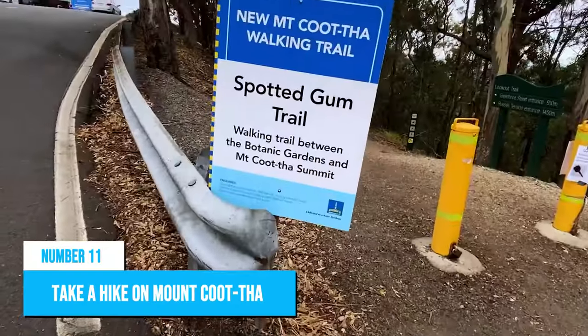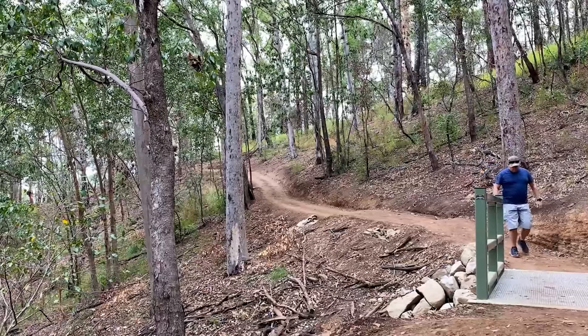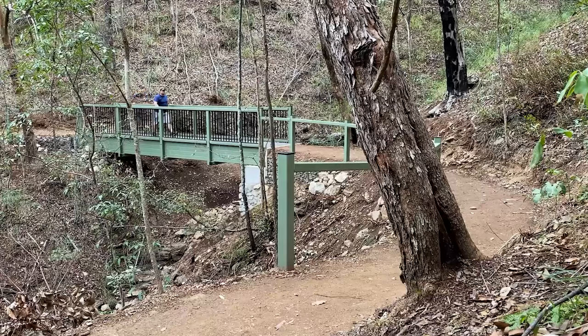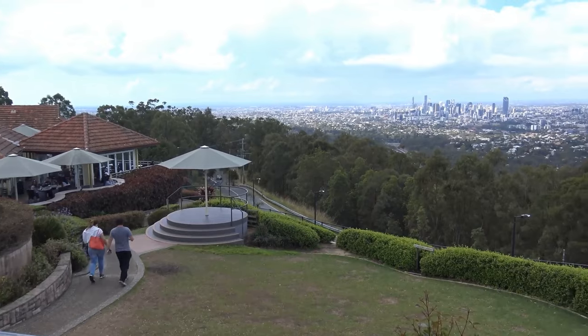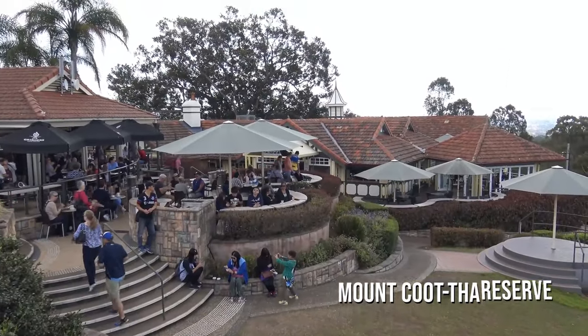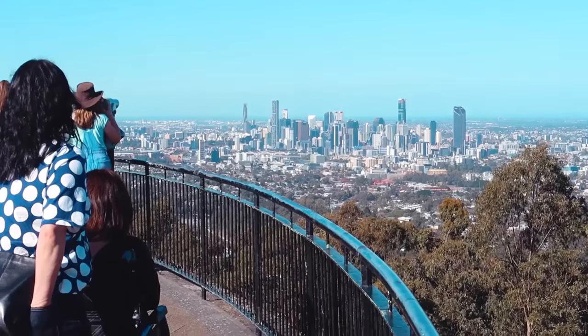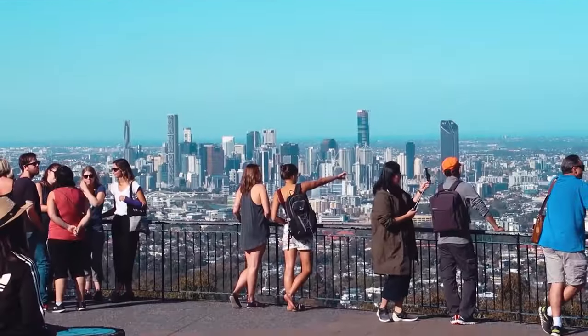Number 11: Take a hike on Mount Kutha. Mount Kutha in Brisbane offers some of the best hiking trails and scenic views for outdoor enthusiasts. Visitors can take a nature trail through bushland and explore unique flora and fauna in Mount Kutha Reserve. The mountain also features picnic spots, lookout points, and fresh air that offer a serene environment away from the cityscape.